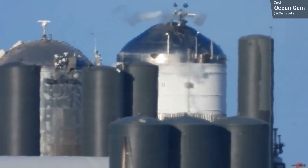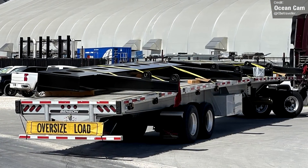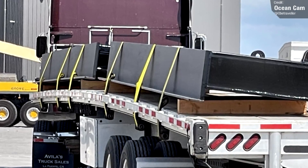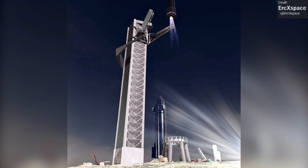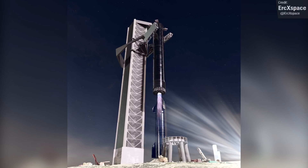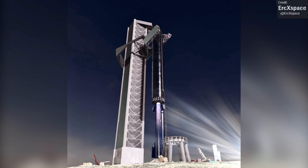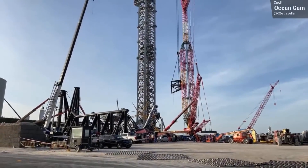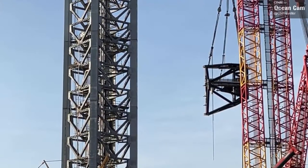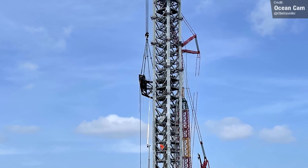Moving on to the launch tower, Ocean Cam spotted some very interesting parts arriving at the site that looked like they could be part of Mechazilla — the giant arm that'll catch both the Super Heavy booster and the Starship upper stage. The other arm for the tower will be the QD, or Quick Disconnect arm, which will be used for fueling the rocket and providing stability to the vehicle. It was moved toward the launch tower and then lifted on Sunday and subsequently attached to the tower, crossing a big milestone for SpaceX.